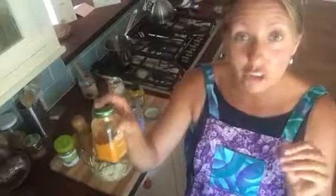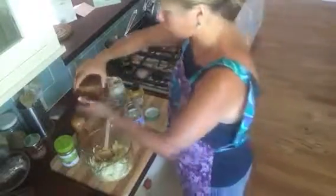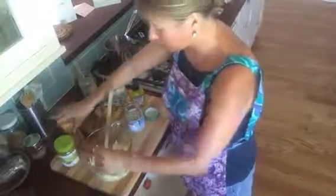Another secret ingredient is a little bit of turmeric if you want to give it a curry kind of flavor — like curry egg salad. And then of course the good old sea salt and pepper. I'm going to add a little more mustard since it wasn't coming out as well, and then mix accordingly.